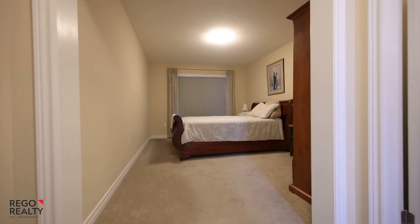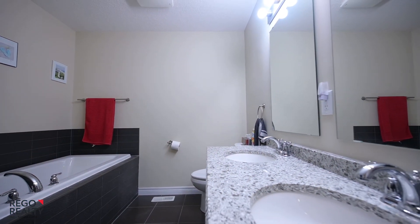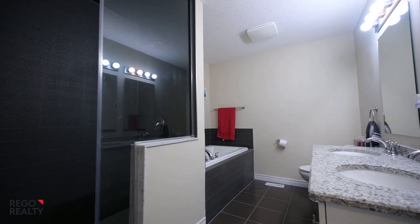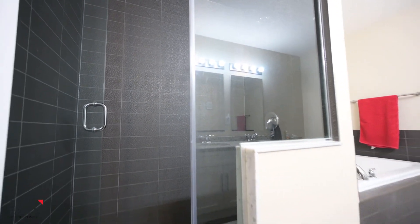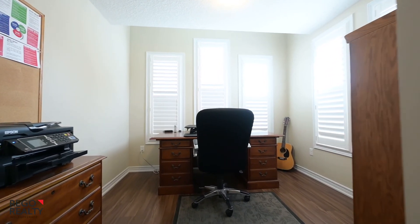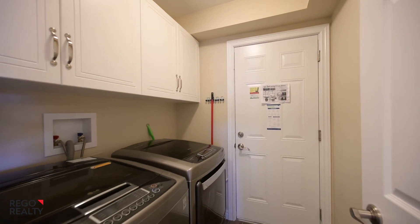All on the main level is this master bedroom with its walk-in closet, and the super sleek private ensuite bath. There's another bedroom up front, shown here as a home office. Completing the main floor is a three-piece bath and laundry.